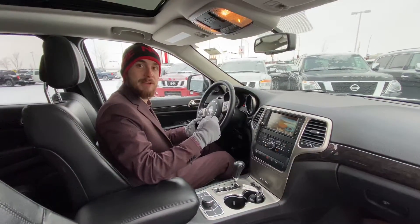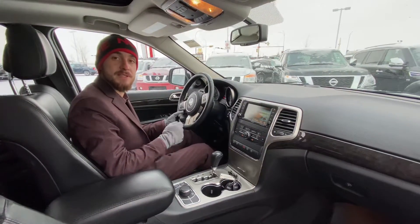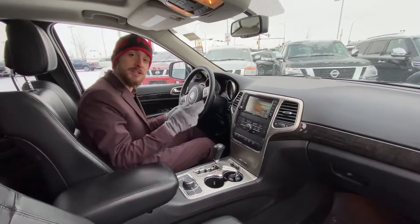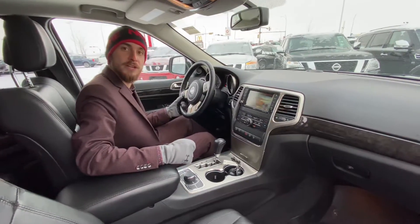So with all that being said, my friend, it's Ryan down here from Alan Easton. I'm prepared to go above and beyond to earn your business. Give me a call at 780-769-0060. We can start taking the next steps towards getting this beautiful Jeep onto your driveway. Have a great day and I look forward to hearing from you soon.